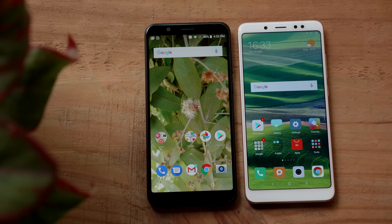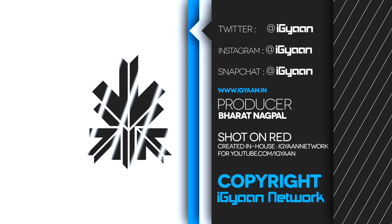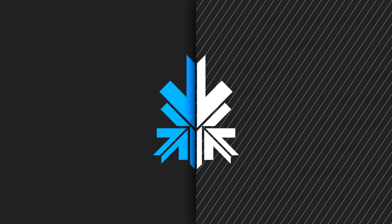The biggest advantage of the Zenfone Max Pro over the Redmi Note 5 Pro may be availability. Asus is not using a flash sale model and plans to sell the phones outright. At 10,999, this phone should sell very well. Xiaomi is frustrating a large portion of buyers with flash sales and limited availability. So will you pick the Asus Zenfone Max Pro or wait in line for the Redmi Note 5 Pro? Let me know in the comments below — don't forget to subscribe. This has been Bharat, thank you for watching.